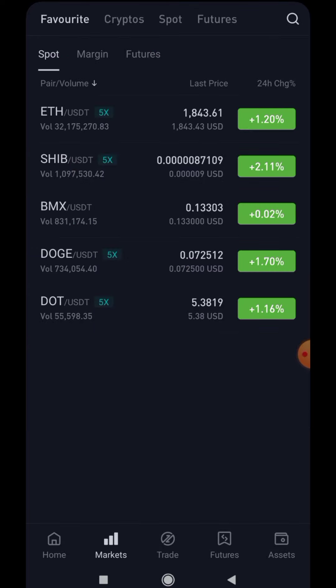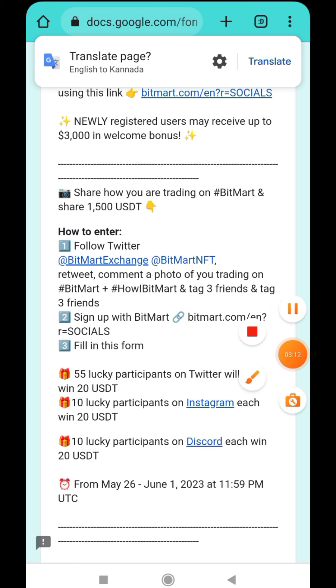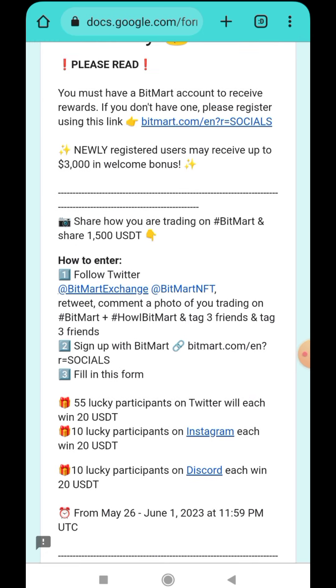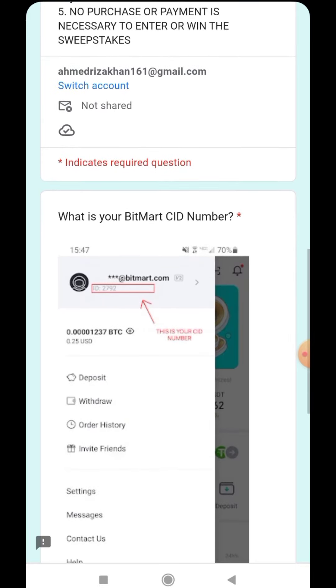The main thing is you have to come here and fill this form. You'll have a chance to get 60 dollars if you win on all three platforms — Instagram, Twitter, and Discord. You should know how to tweet it. Go to the tweet button, follow both BitMart Exchange and BitMart NFT on Twitter, and comment your photo — tag three of your friends along with the hashtag #HowIBitMart and the BitMart X hashtag.